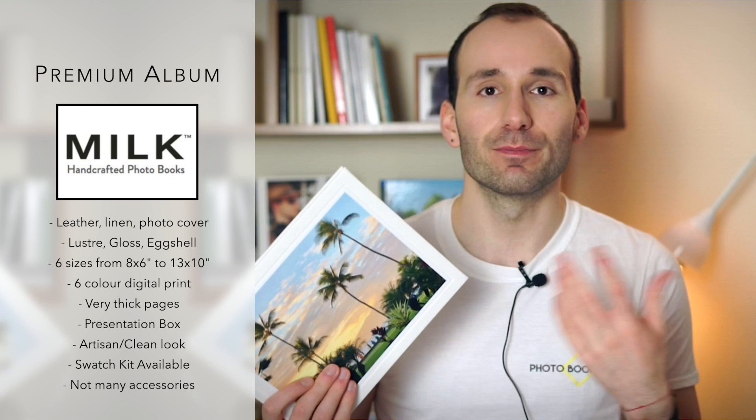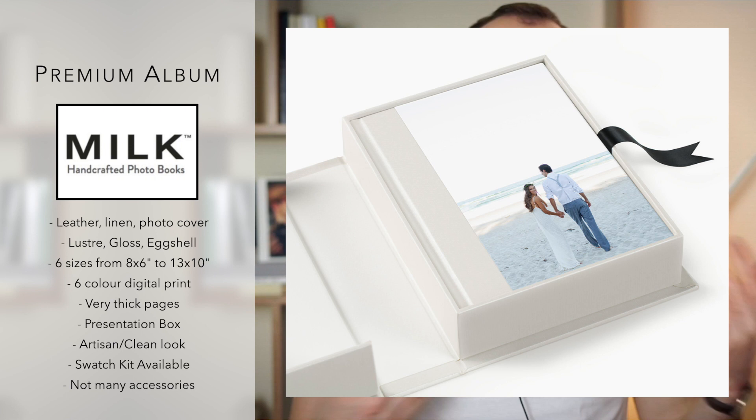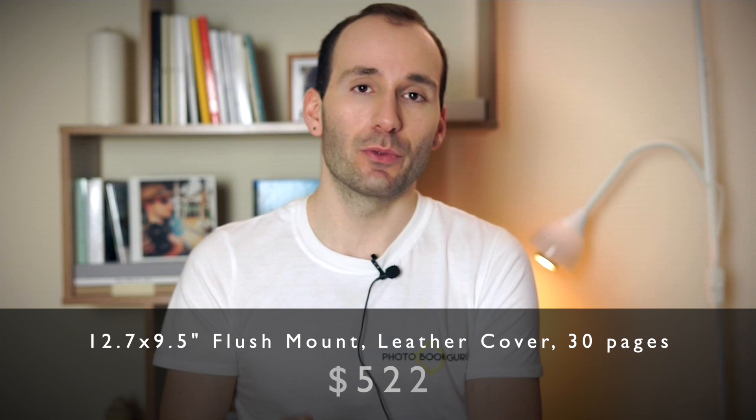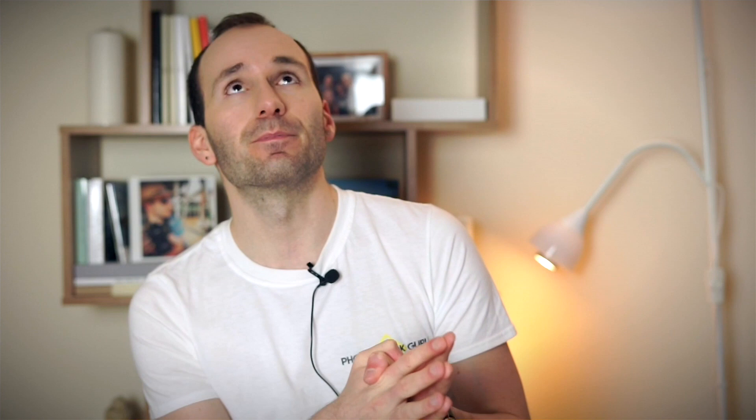The books can come in a white box, though you don't get USB, DVD, and all the wedding-style accessories. You can have a very nice box with the book. If you can't choose the materials, you can order one of their lovely swatch kits — it's a pretty little kit with every single material for the papers and covers. The same size book — 12 by 9.5 inch premium photo album with a leather cover — is $522 for 30 pages. Around Black Friday, I've seen 45–50% off deals for the premium albums, so make sure to catch one of those.